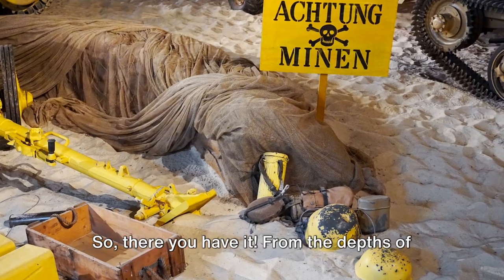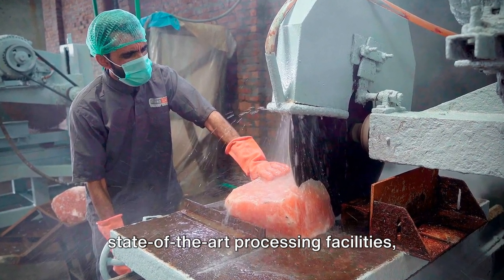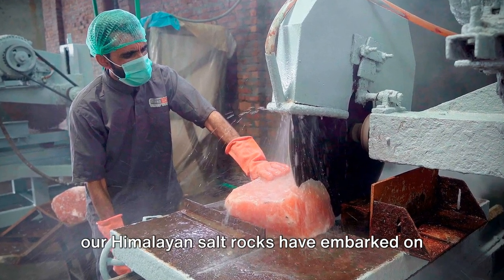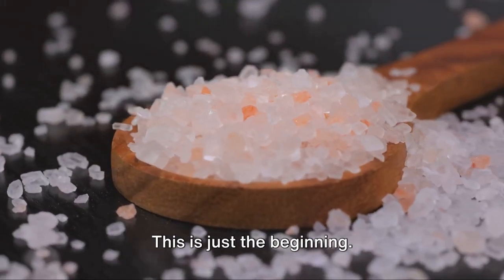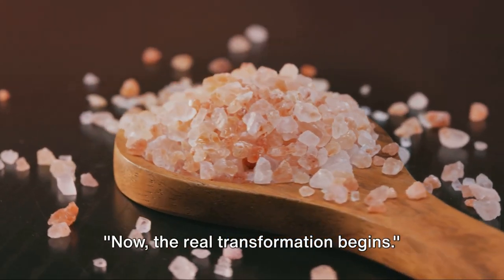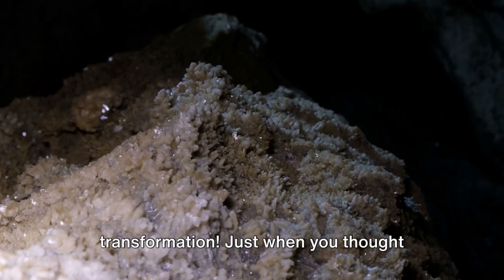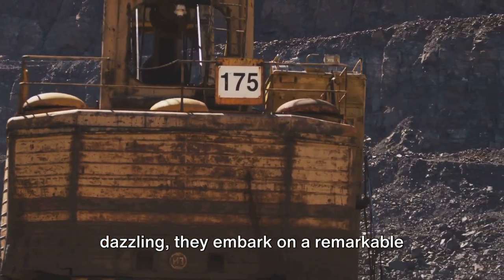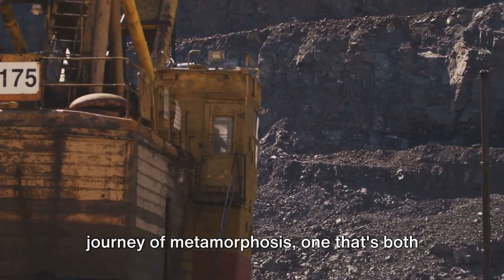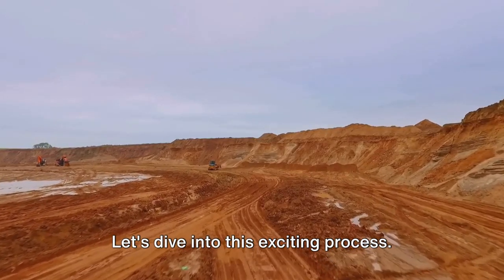From the depths of the ancient Khewra mines to the state-of-the-art processing facilities, our Himalayan salt rocks have embarked on quite the journey. Now the real transformation begins. The rocks undergo a parching process, heated in a concealed chamber to evaporate excess water and maintain an optimal moisture level — just perfect for producing our star of the show, the Himalayan table salt.